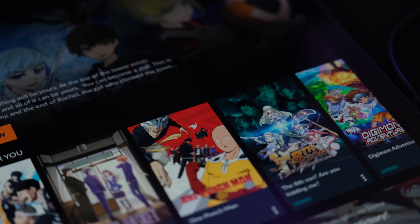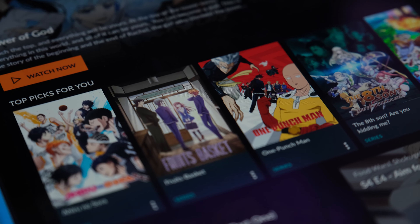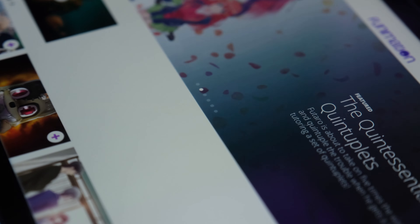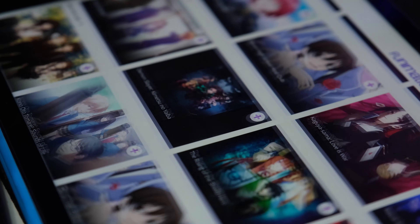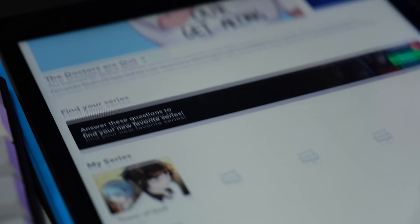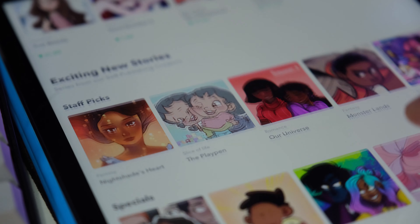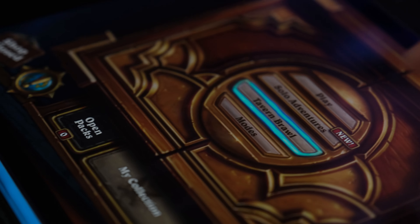I have my MacBook, I have my phone, and I have my PC — that pretty much covers everything I need. The only thing I got excited about when I looked at the iPad is that I can probably watch anime and Netflix a little bit easier, read my manga, and maybe play Hearthstone. But I don't really know what else I would use an iPad for.